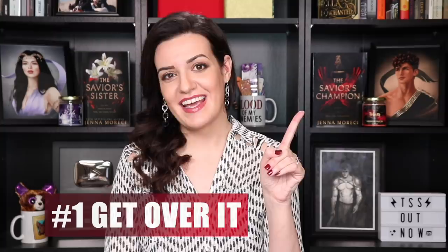First drafts are hard, especially if this is your first time tackling a novel, but these tips will help put the process into perspective and make it a little easier for you.